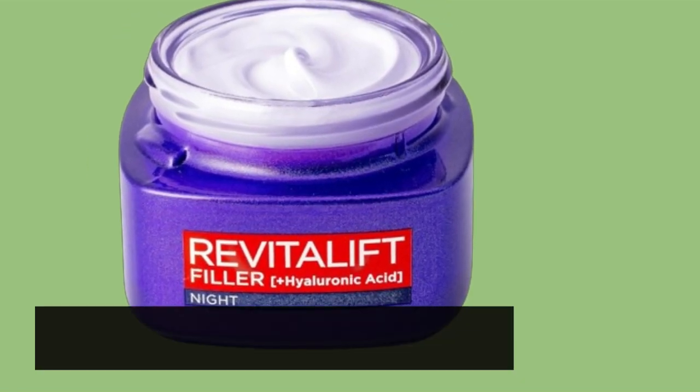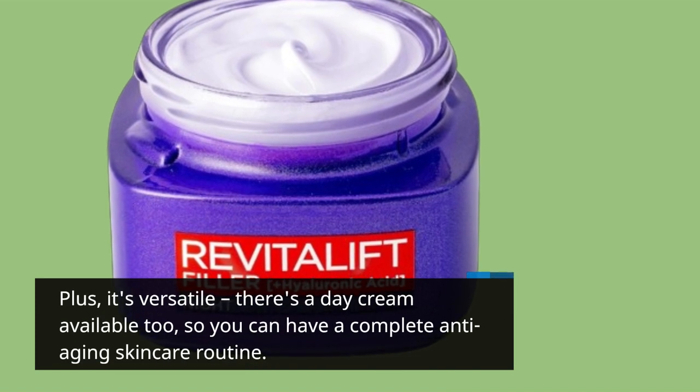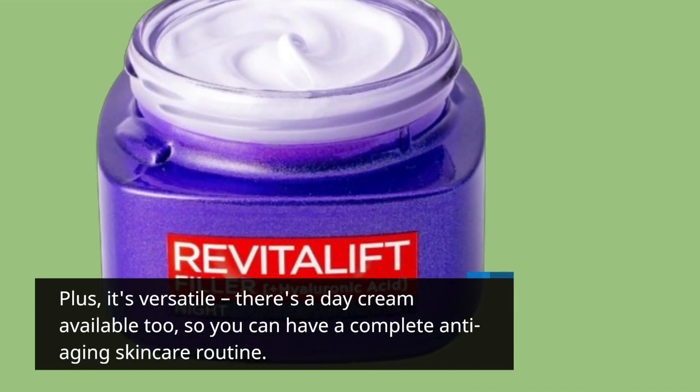Plus, it's versatile. There's a day cream available too, so you can have a complete anti-aging skincare routine.